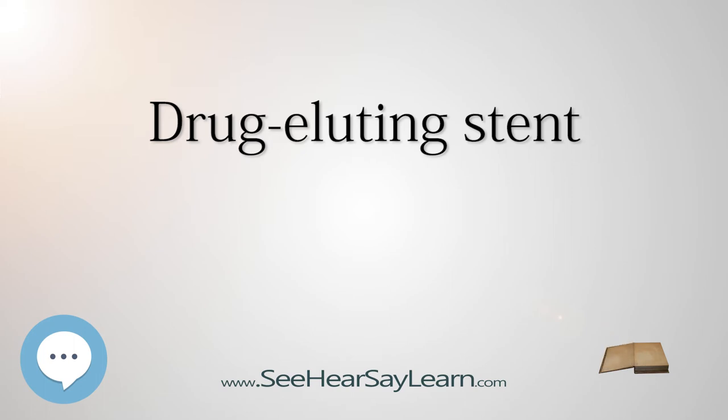Dotter and Melvin Judkins had suggested using prosthetic devices inside arteries in the leg to maintain blood flow after dilation as early as 1964. In 1986, Puel and Sigwart implanted the first coronary stent in a human patient. Several trials in the 1990s showed the superiority of stent placement over balloon angioplasty. Restenosis was reduced because the stent acted as a scaffold to hold open the dilated segment of artery, and acute closure and the requirement for emergency CABG was reduced because the stent repaired dissections of the arterial wall.